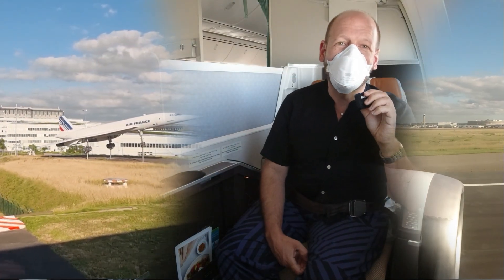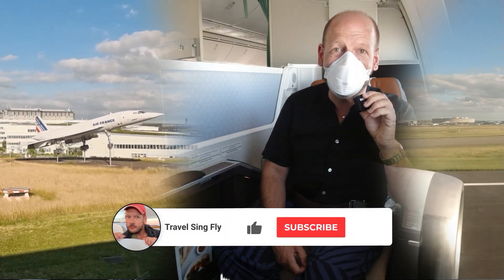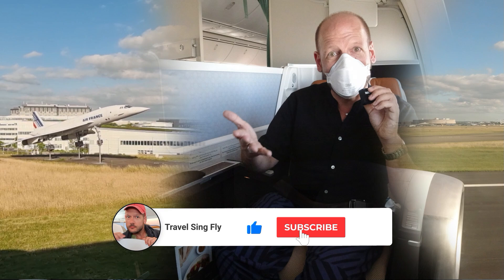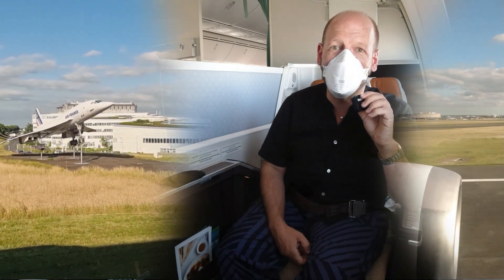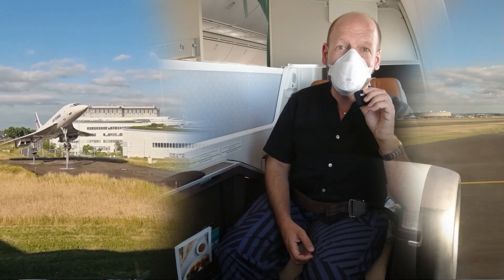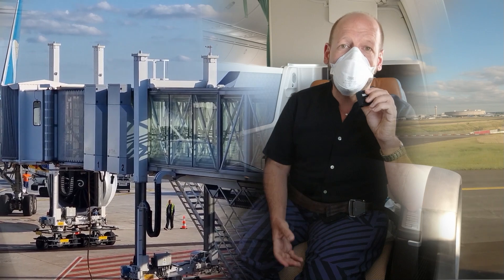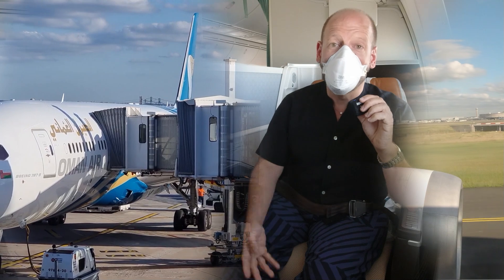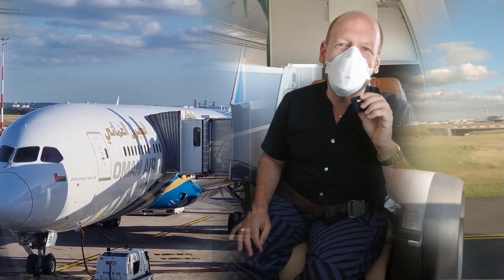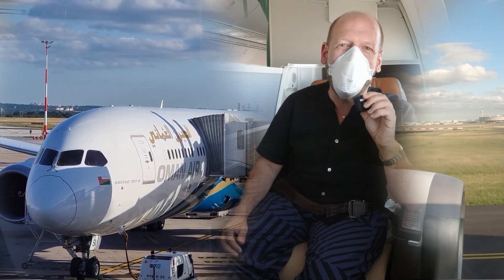My dear ones, I hope you enjoyed this report about Oman Air's business class on their Dreamliner — about this epic suite. If you did, please give me a thumbs up, that would be really important, and also subscribe to the channel. There are fantastic reports waiting for you about airlines and destinations worldwide from all continents this year. So stay tuned and see you again very soon here at TravelSingFly.